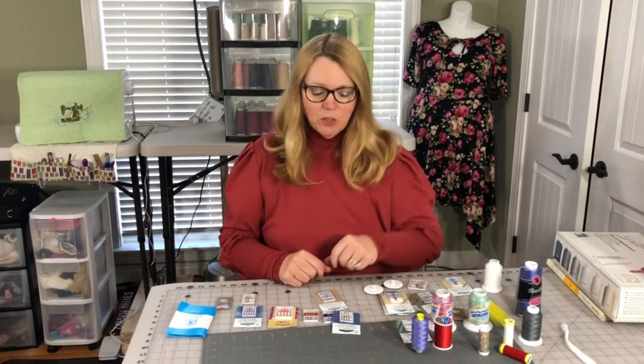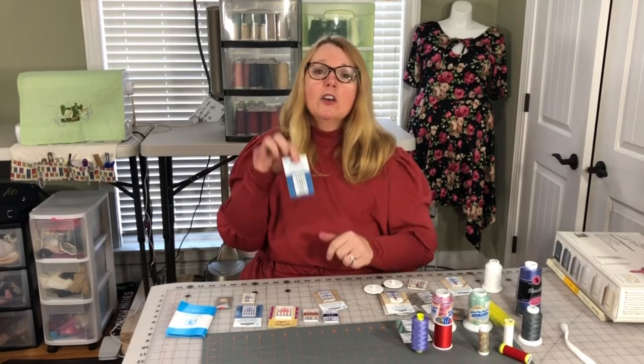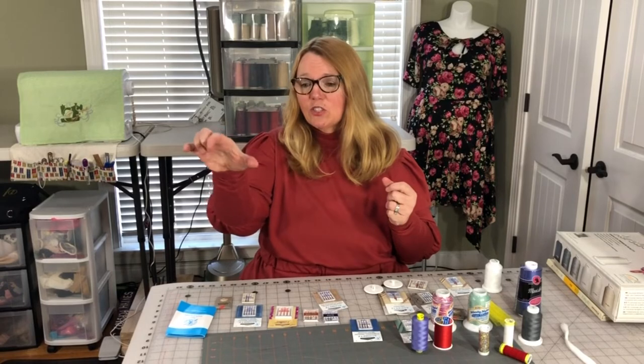To remember which needle is in your machine: I have storage compartments under my sewing machines, and I store the needle pack right in one of those pockets so I always know which needle is in my machine. If I take it out for another project and it's still good, I put it right back. You can also make a felt needle keeper with a little list noting the size and type. Remember that Schmetz color-codes their needles, or you can use a magnifying glass to read the size on the side.